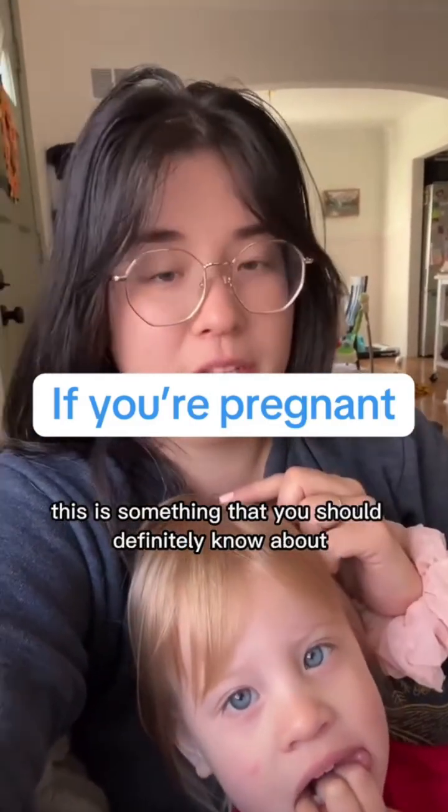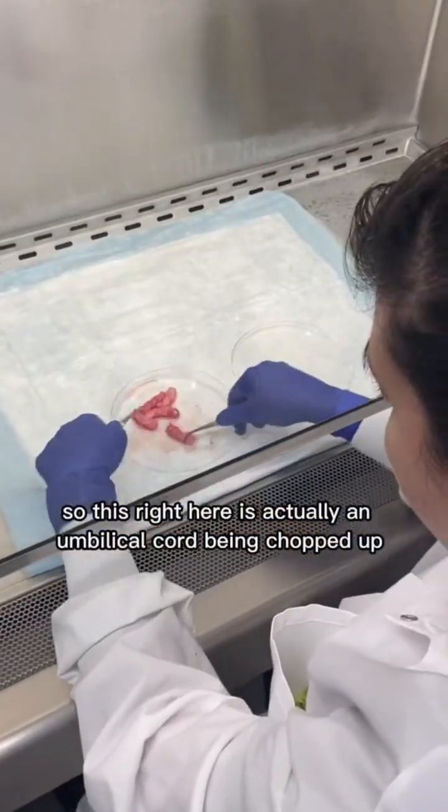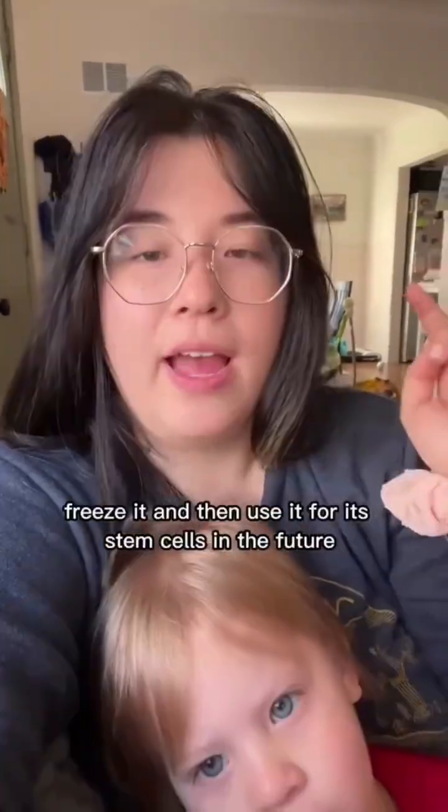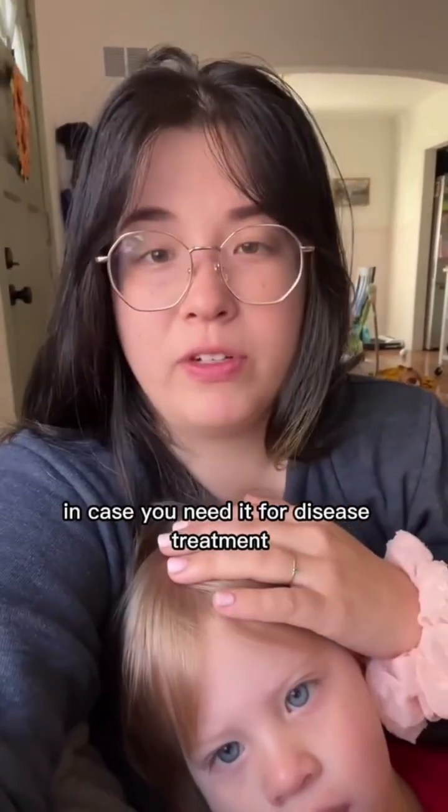If you're going to be having a baby soon, this is something that you should definitely know about. This right here is actually an umbilical cord being chopped up, and the reason you would want to do that is because you can chop up your umbilical cord, freeze it, and then use it for stem cells in the future in case you need it for disease treatment.